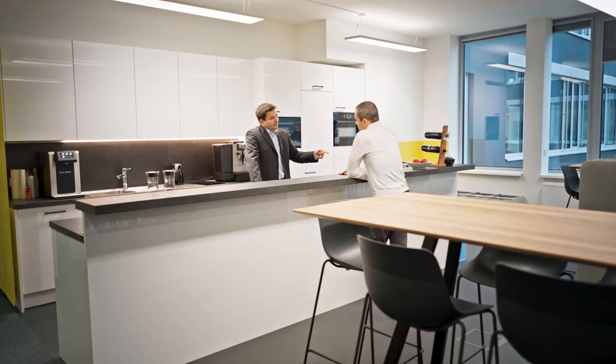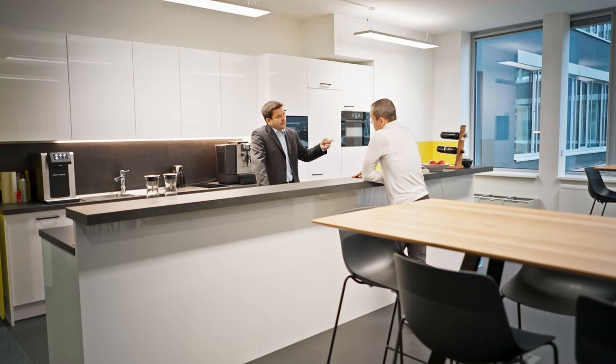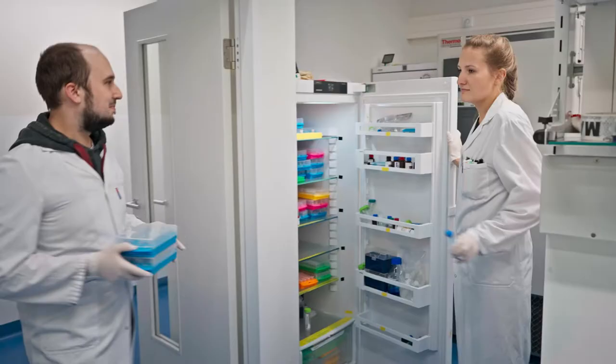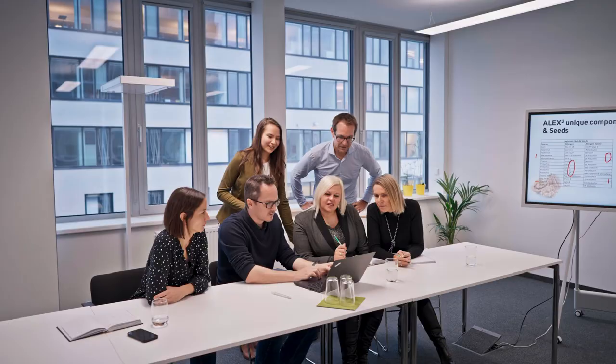As you can see, Maddox needs someone who manages all aspects of the value chain. Luckily, we have Georg on our team. He's our COO and makes sure that all branches of Maddox run smoothly. So this is it — our lab, our office, our products, and most importantly, our people.